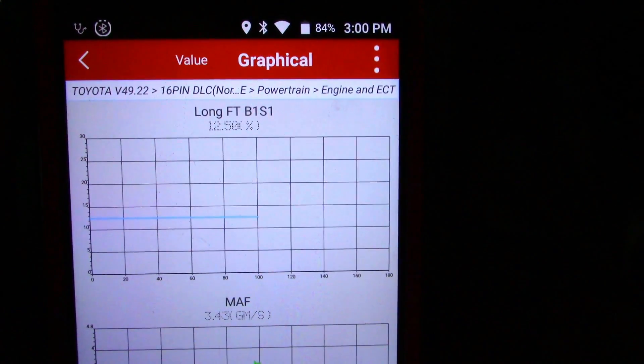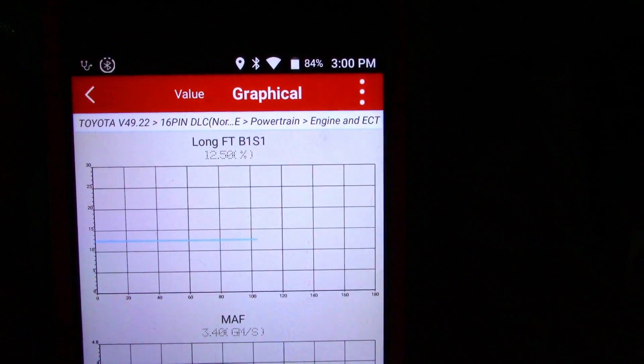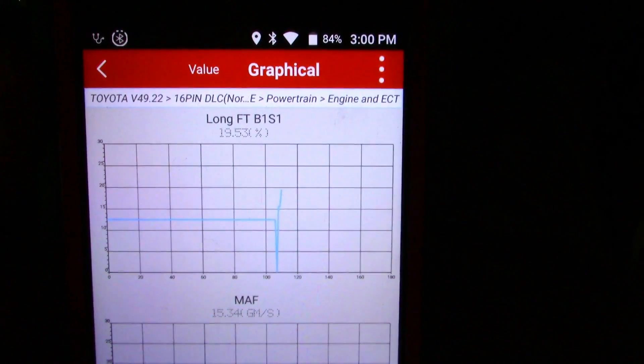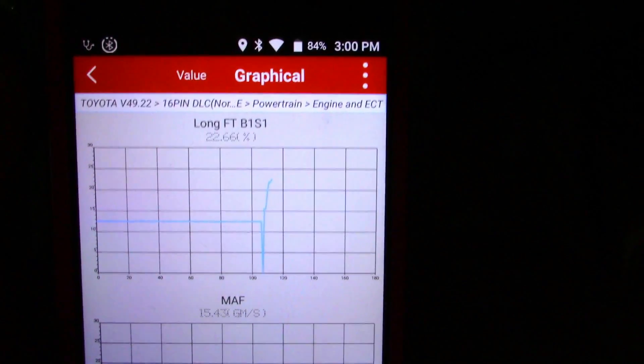I'm going to start with this scan tool. If you look at my long-term fuel trim at idle, you see it's about twelve and a half percent. I'm going to rev this up and you see it's now at 21, 22 percent. Just that data alone instantly tells me I'm not looking for a vacuum leak.